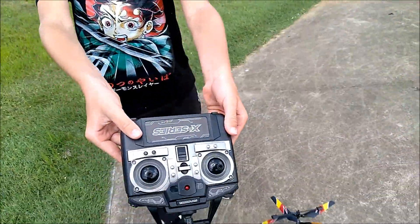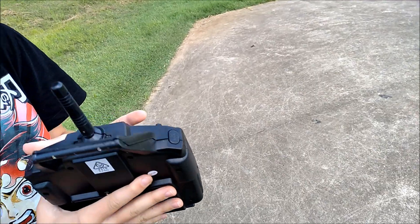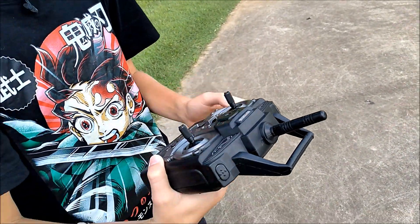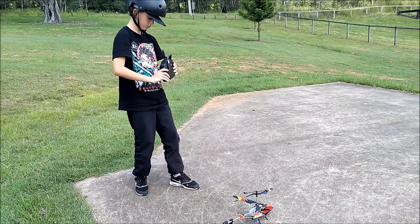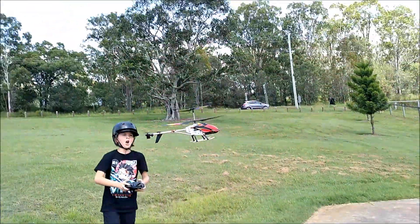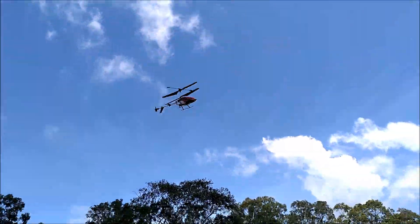The mic control, so the turn on button — on. Here we go! Whoa!